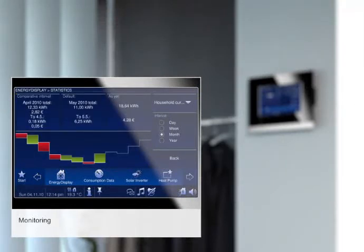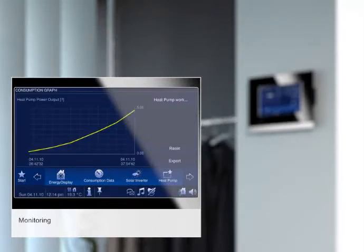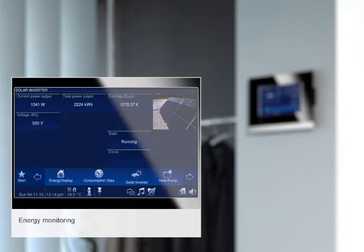In addition, you can correlate different sets of data and readings to produce forecasts. Which month was the sunniest? How high is your own energy consumption? And so on. In short, energy monitoring gives you all the information you need. And you can also use Comfort Touch to intervene actively if you discover something you'd like to change.